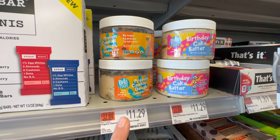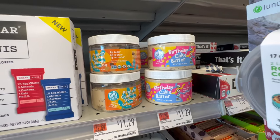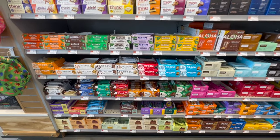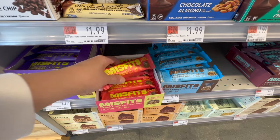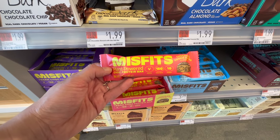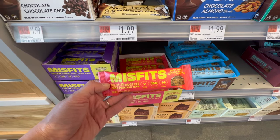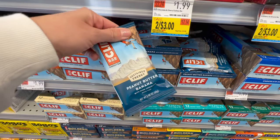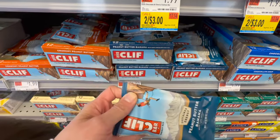There's cookie dough in a jar for $11.29 — chocolate chip and birthday cake batter — very intriguing though quite small. The granola and protein bar section is always overwhelming. The Misfits bars are good but probably less expensive at Trader Joe's. The Cliff Bar peanut butter banana flavor is very hard to find, so I'm going to grab a couple of those.